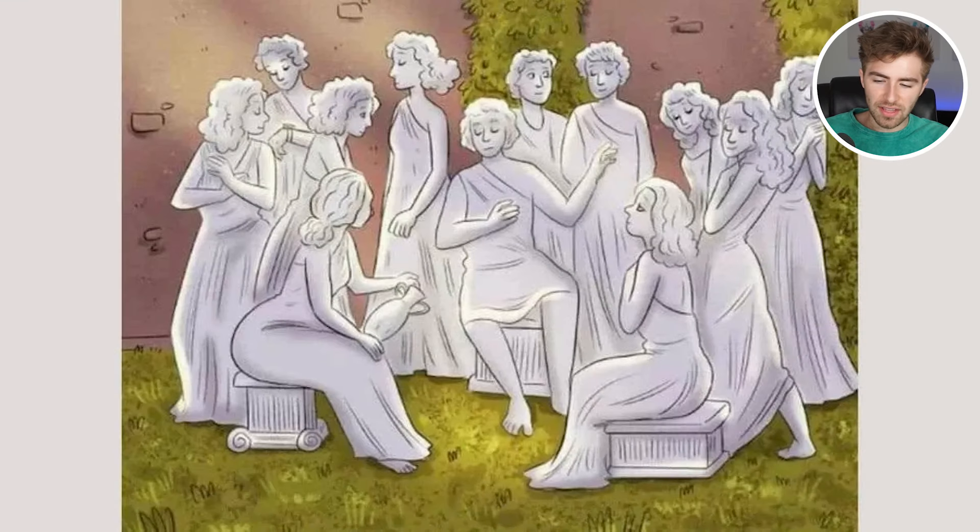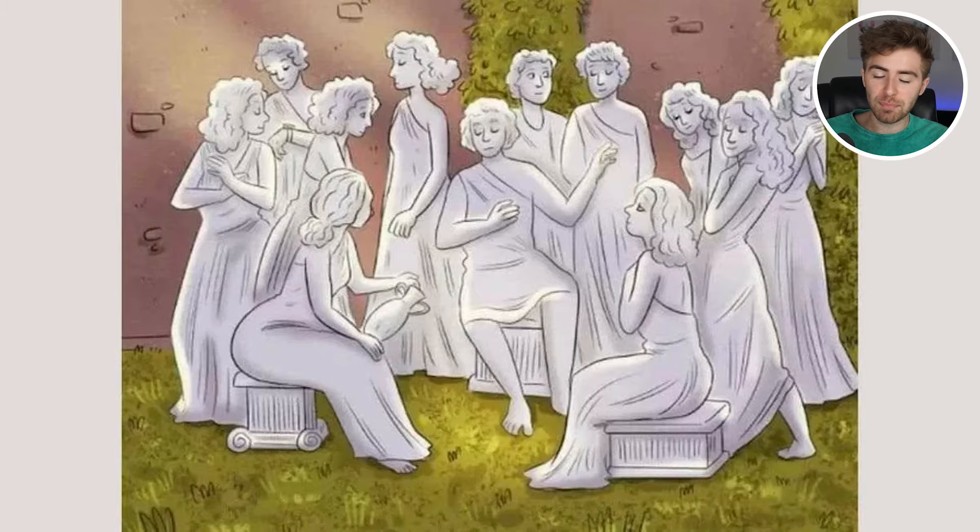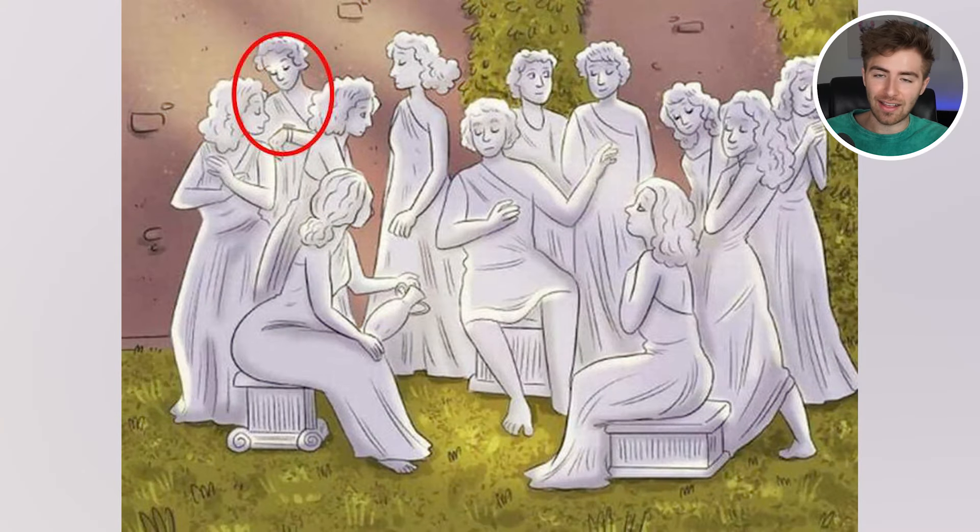Which one out of all of these is actually a real person or the one that just doesn't make sense? Comment down below which one you think doesn't belong among all these stone people. It's the person in the top left-hand corner in the back — they're literally wearing a watch, and it's even glowing under their face. That is not normal for a sculpture.